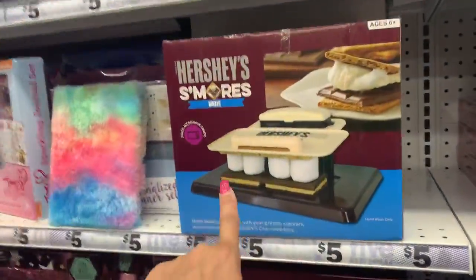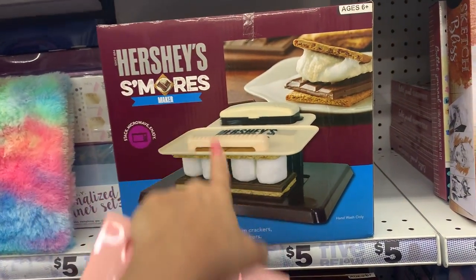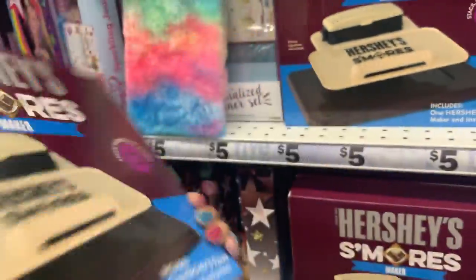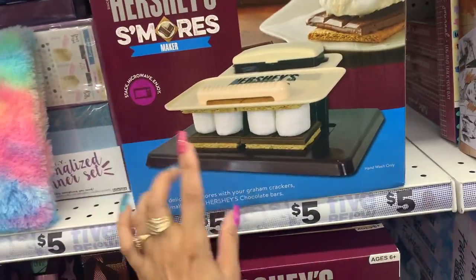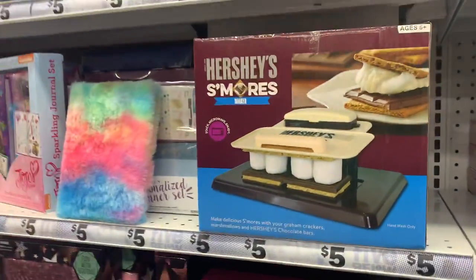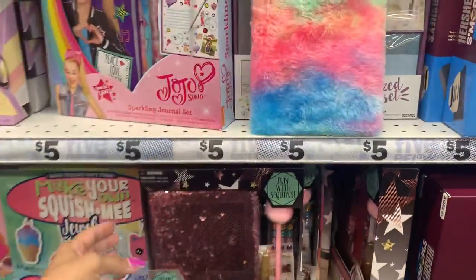What in the world is this — the Hershey S'mores? Look, you put the — wow, look at that guys, you could do s'mores and this could help you squash it down. Amazing, amazing! Oh my goodness, I love this.